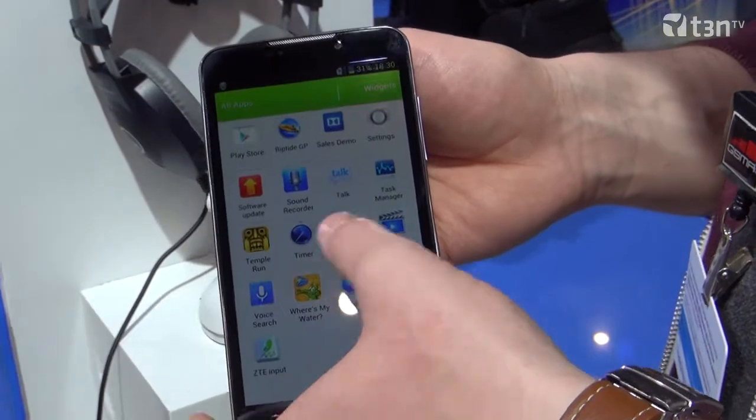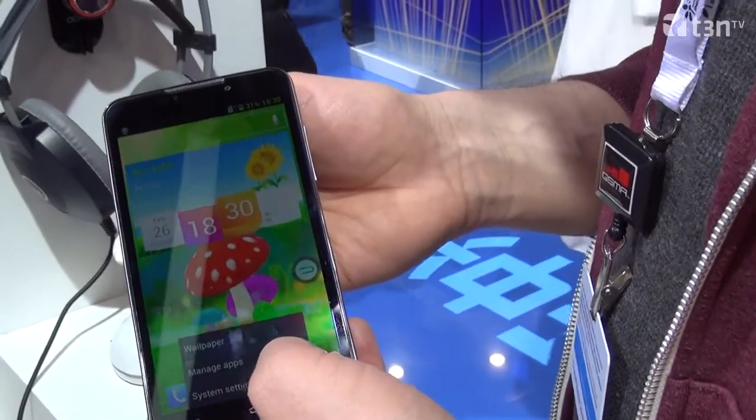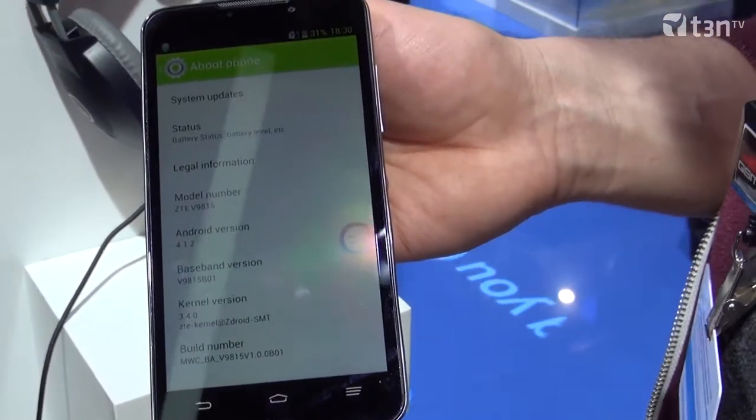5.7 inch? Yeah, that's huge. What's the resolution there? It's HD, 1280 by 720 — it's 720p.